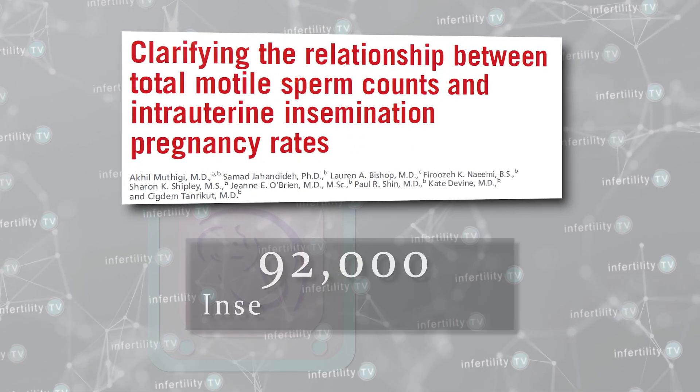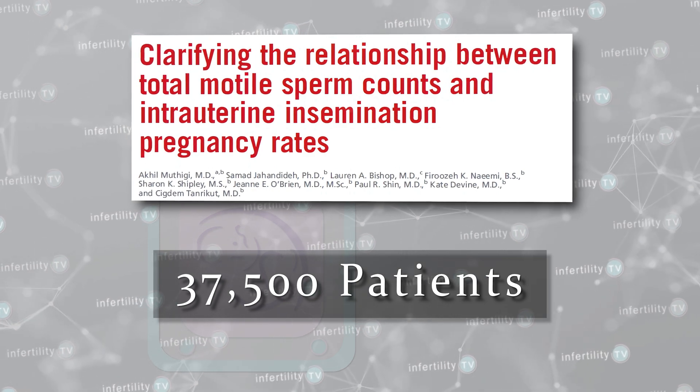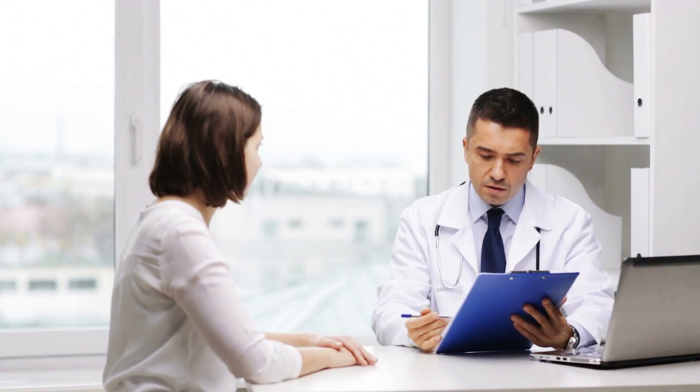Research on this topic has been limited because studies involve small numbers of women, or researchers combined data from different fertility centers with different patient populations and protocols. Recently, however, a larger study from a single fertility center in the USA looked at this problem and was able to come up with some more definitive conclusions. This study looked at over 92,000 insemination cycles from 37,500 patients, making it the largest study ever published on this topic. The patients studied were typical of a modern infertility practice.